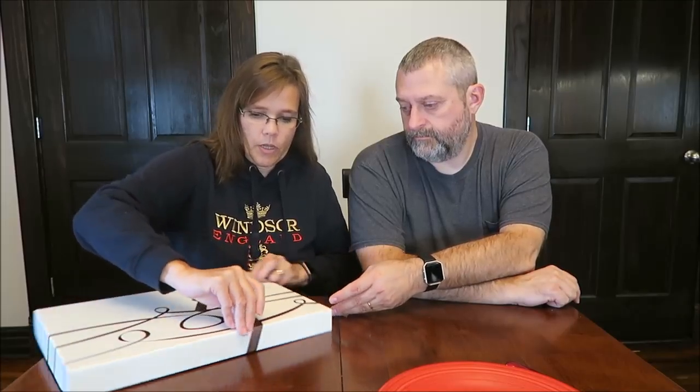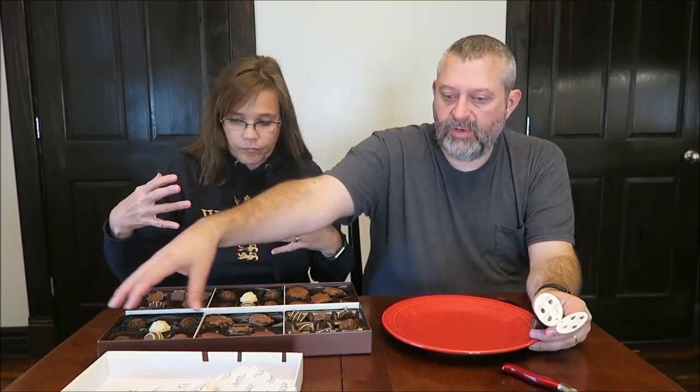This is the Gourmet Truffles and Classic Assorted Pralines collection, and there are eight different items in here. There are three individual trays with individual items, and then there is a duplicate tray. So you're getting two trays of the same thing — half the box is one thing and then the other half is a duplicate.